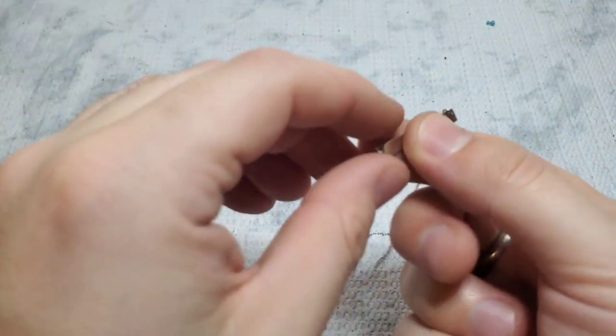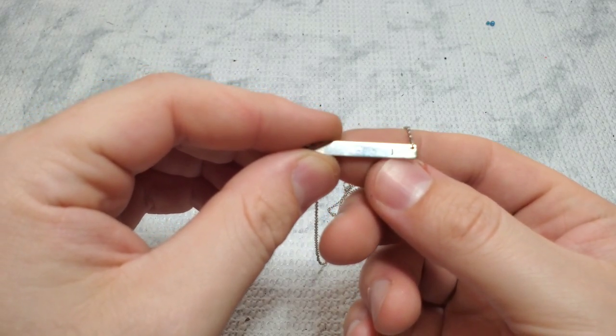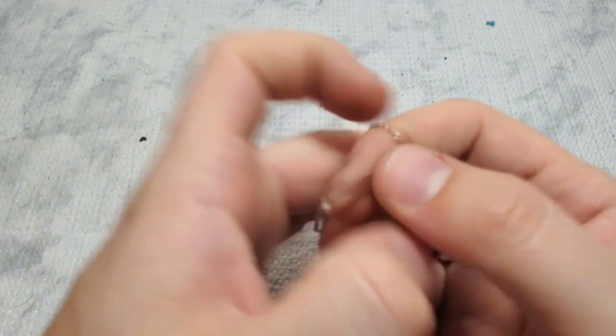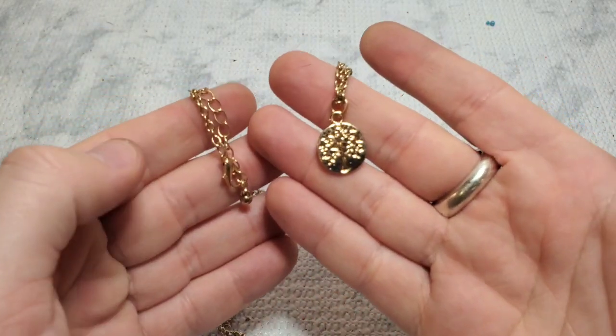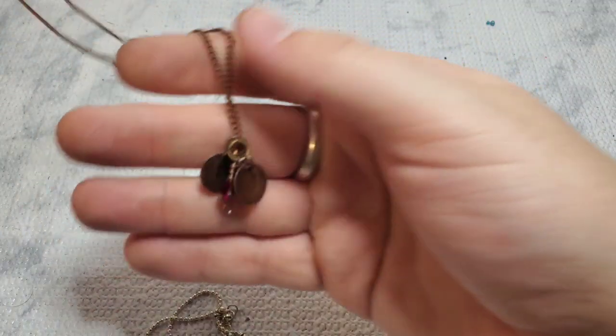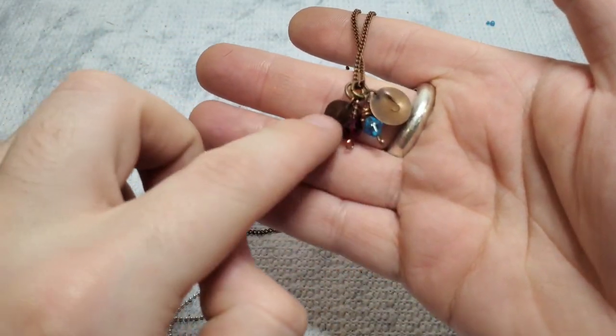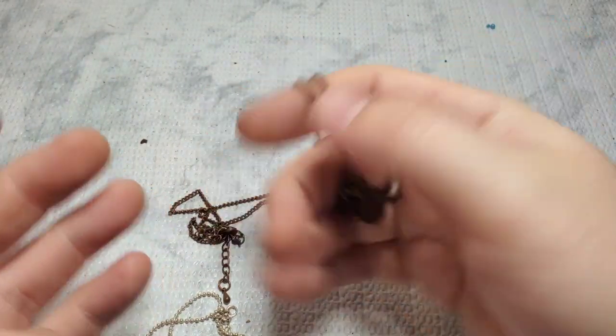Another 925 piece — a little 925 bar that has a J embossed into it, like a little lowercase J. And that is 925. I thought I had one more 925 piece. This is a little Tree of Life necklace — just a little fashion necklace. And this is another little J charm necklace with two J's on it — really pretty little J necklace.